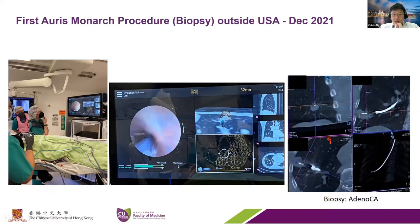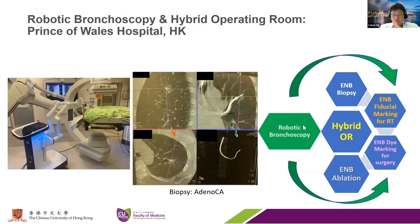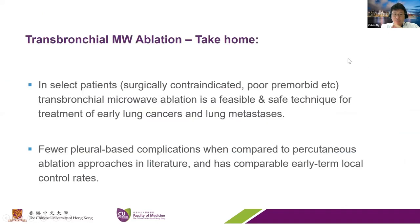Two months ago we acquired an ORAS Monarch platform—the first outside the US. This is the first case we did, a biopsy of a very peripheral right lower lobe lesion. With the aid of a cone beam CT, it's very useful to show that the needle is within the lesion to confirm biopsy. In the future, it is possible potentially to integrate this kind of robotic bronchoscopy platform to deliver the ablation catheter and ablate lesions.